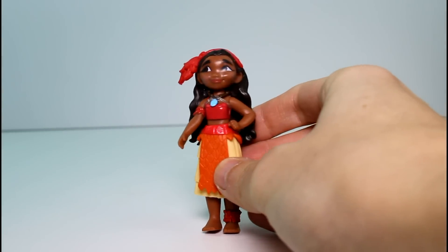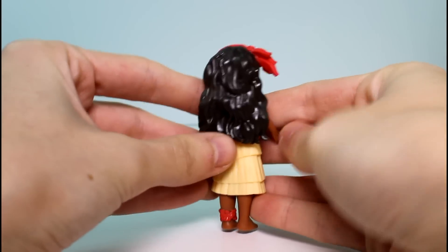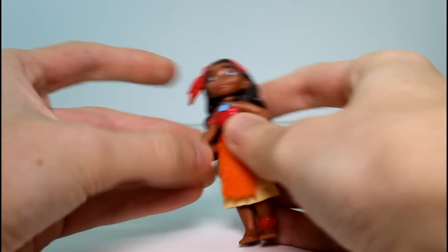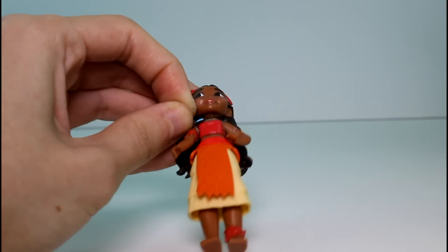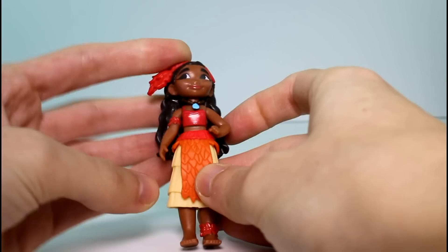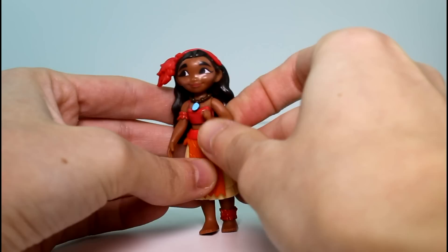So here we are with the first pack, the one with the rooster. Let's first look at Moana — she's really, really cute, really gorgeous. Look at her hair, it's so detailed. These figures are not at all like I thought they'd be. They're rubbery, I guess we could say.